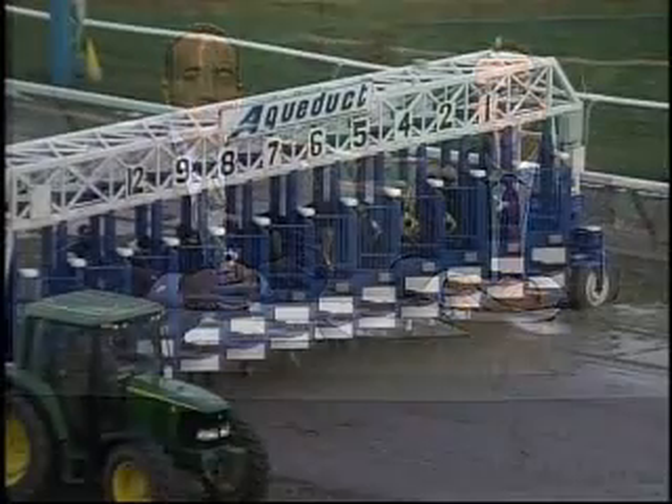Welcome back for part two of the New Year's Eve Trips and Traps. We're going to take a look at three more races in this segment. The first race we'll look at was after we came back from Christmas — the ninth race on December 26th.